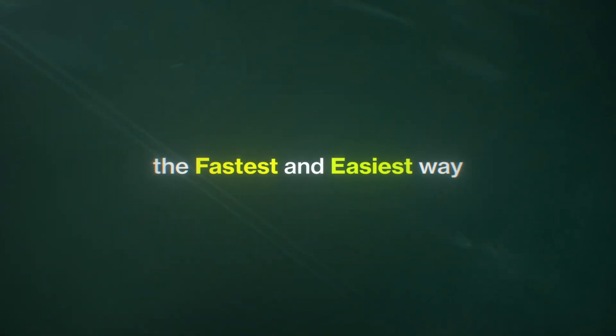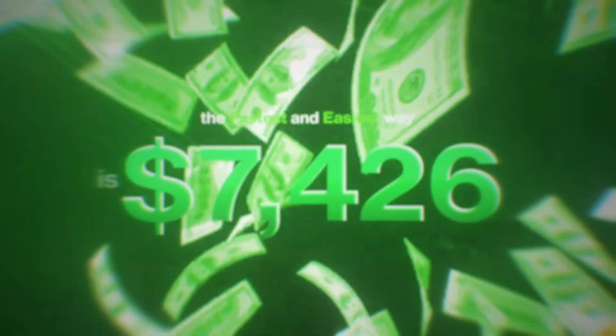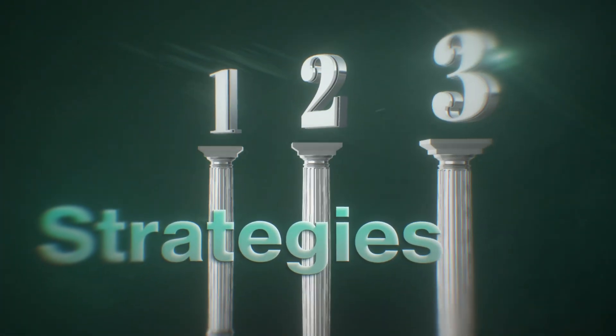The fastest and easiest way to make more money on your Shopify store is not by getting more customers. It's by getting the customers that do shop with you to spend more money in each transaction. In today's video, I want to take you through three strategies that I use on my stores that help me increase the average order value on every order that I get.